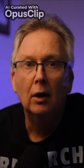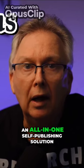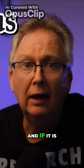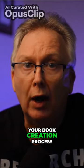Welcome back to my channel. Today I'm delving into Atticus, an all-in-one self-publishing solution. I'm going to discuss the pros and cons of Atticus and if it is a tool for you. So let's explore how Atticus can revolutionise your book creation process.